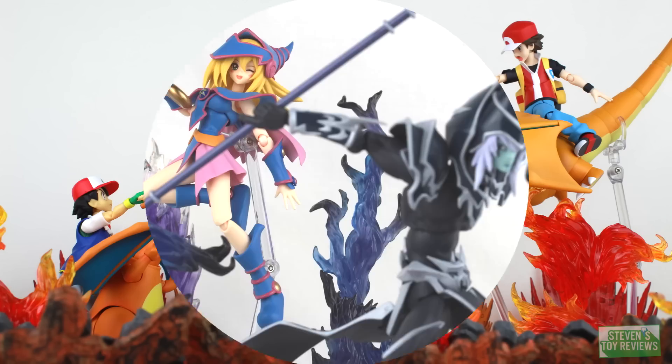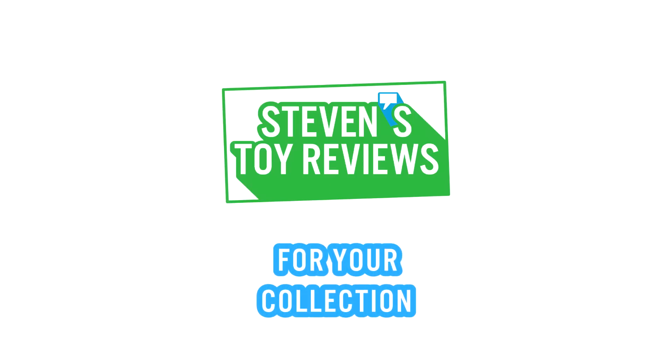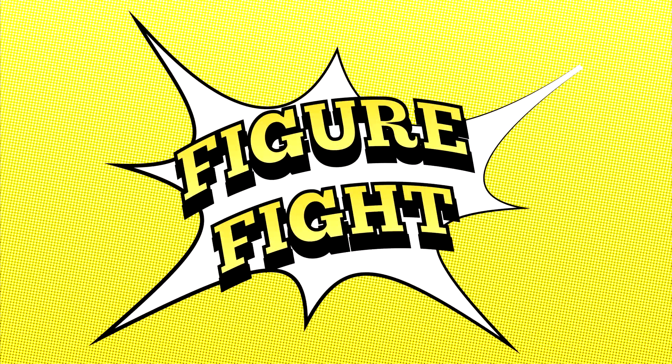Kaiju, Dragon Ball, Pokemon, and more. It's Steven's Toy Reviews. Hello there, collectors. It's Steven here, and welcome to another edition of Figure Fight!